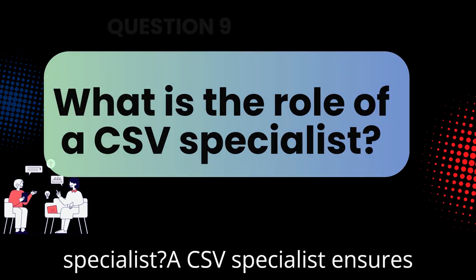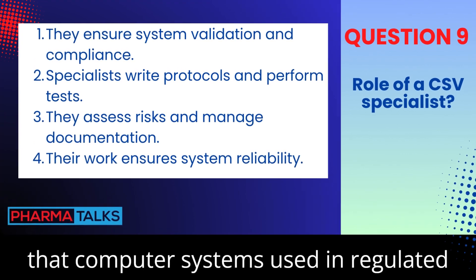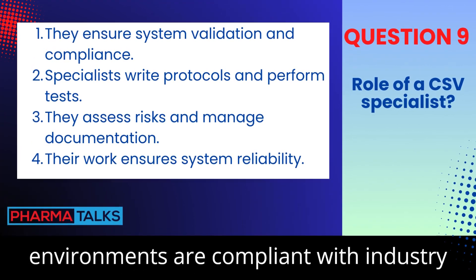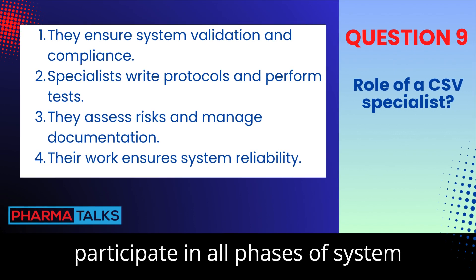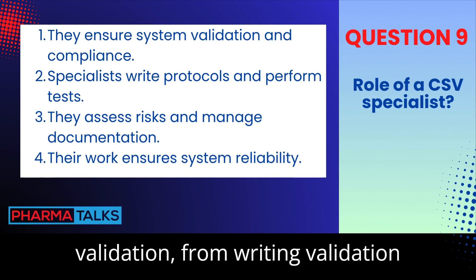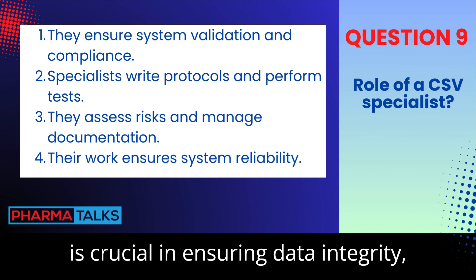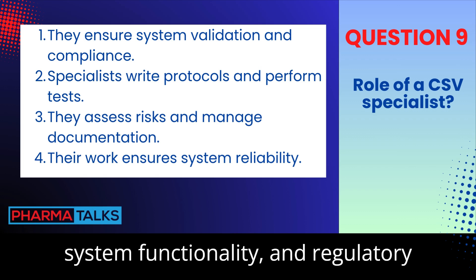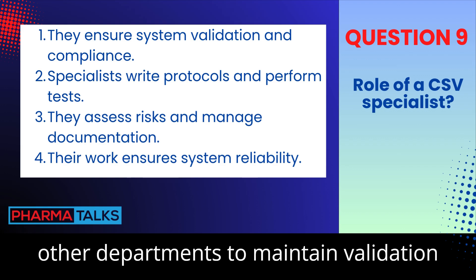What is the role of a CSV specialist? A CSV specialist ensures that computer systems used in regulated environments are compliant with industry standards and regulations. They participate in all phases of system validation, from writing validation protocols to executing tests. Their role is crucial in ensuring data integrity, system functionality, and regulatory compliance. They also collaborate with other departments to maintain validation processes.